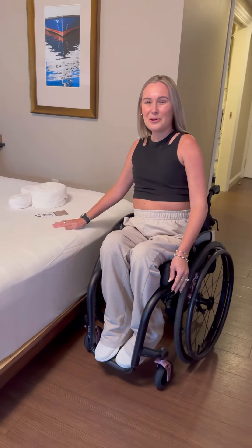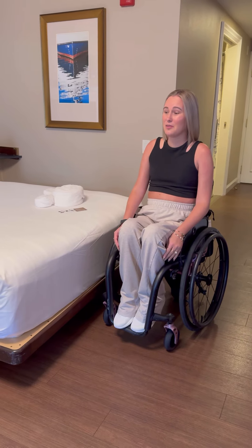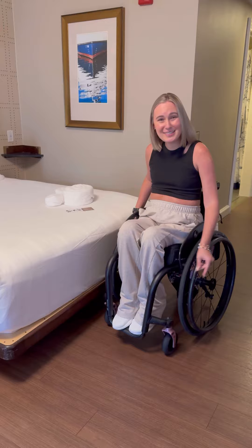We have the lowered beds so that we can transfer easily. A lot of hotels have beds that are up high and if you can't use your legs, that's very difficult to get onto.